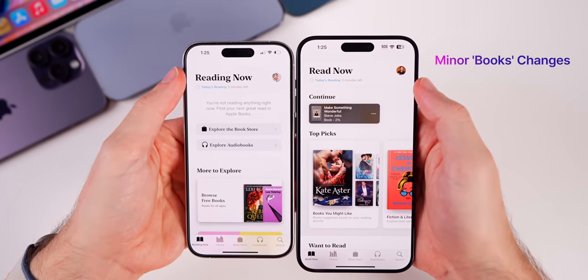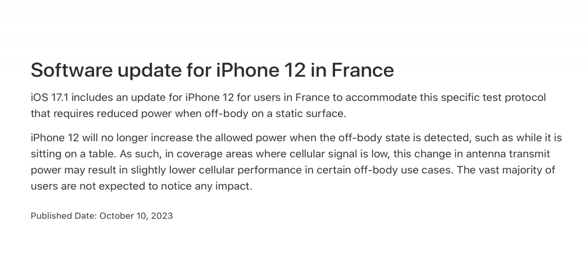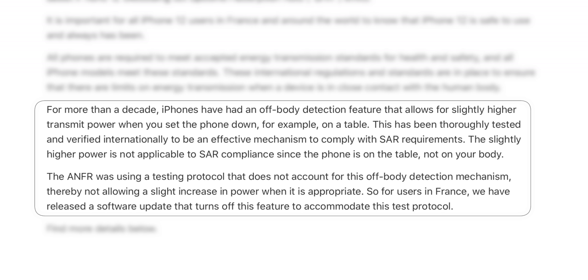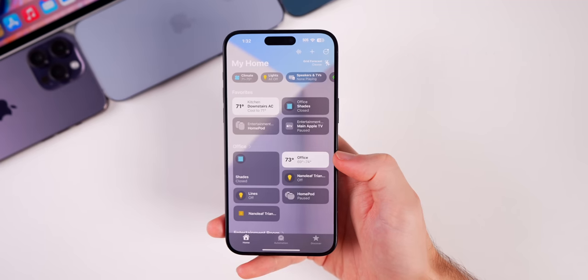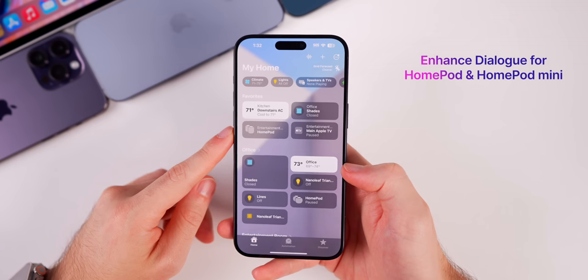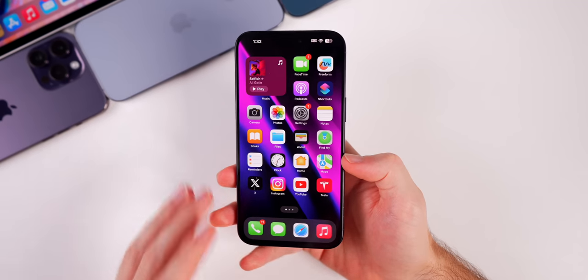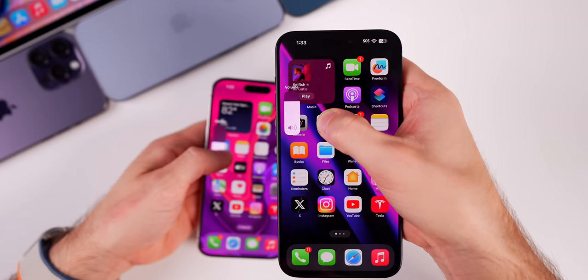In the Books app, 'Reading Now' is now renamed 'Read Now,' and the app will now nudge you to read half-finished books. This update also includes a fix for the radiation issue that caused the iPhone 12 to be banned in France — Apple wrote a support document outlining how they fixed it. The update adds Home Key support for Matter locks. For HomePod users, tvOS 17.1 adds the enhanced dialogue feature to the original HomePod and HomePod mini, previously limited to the second-generation HomePod. It also adds support for the Nintendo Switch N64 controller.